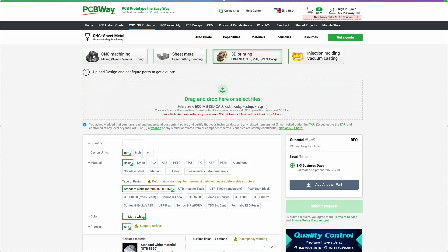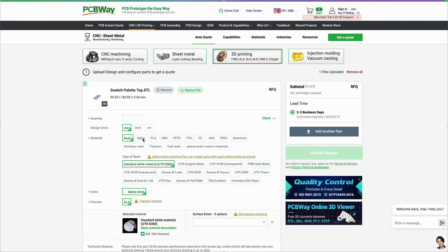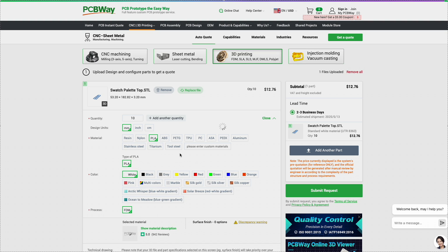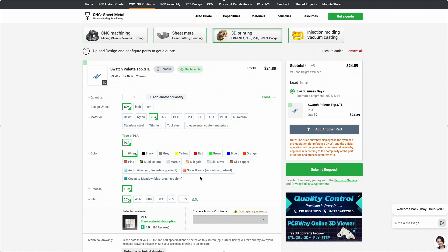PCBWay — they're not just a PCB manufacturer, but a powerful prototyping hub offering a wide range of services, including 3D printing. Need a part made of plastic, resin, or even metal? PCBWay can handle projects of any complexity. They support various technologies like FDM, SLA, SLS, and DMLS, ensuring high precision and top-tier quality.